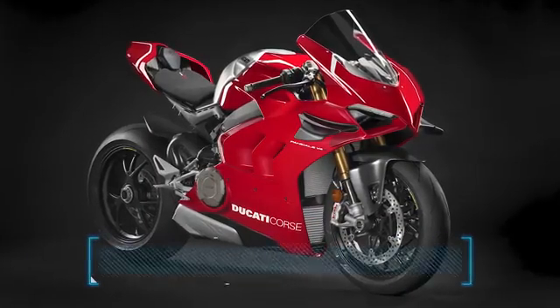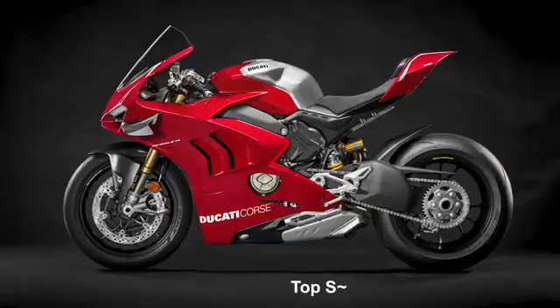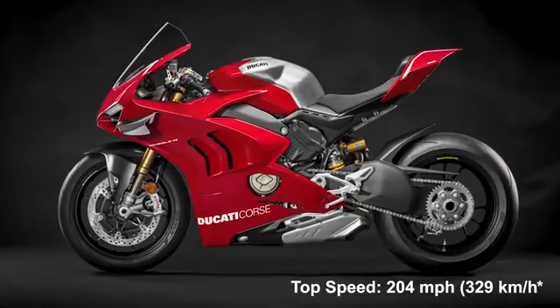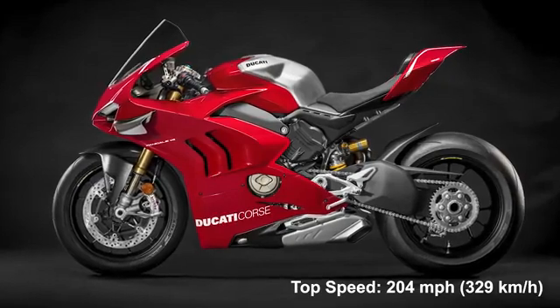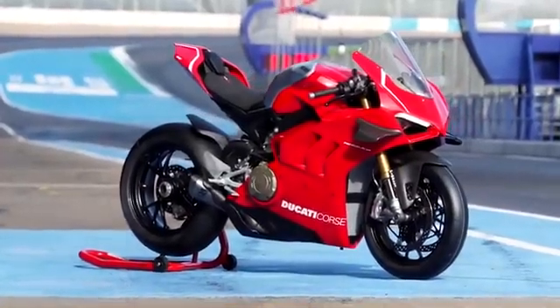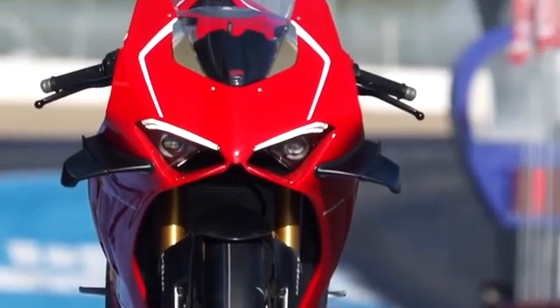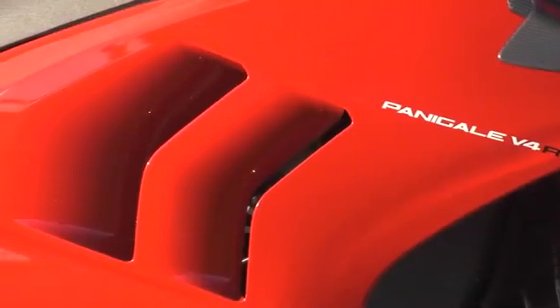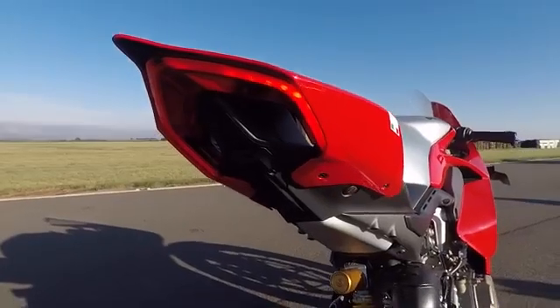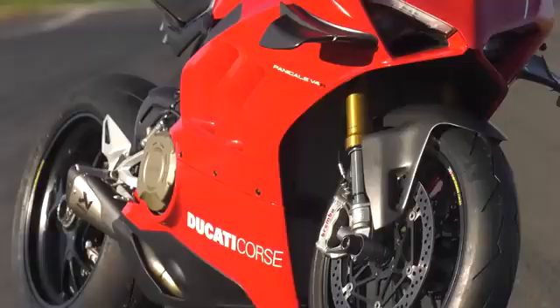Number 6: Ducati Panigale V4R. Top speed: 204 miles per hour, 329 kilometers per hour. The Ducati V4R embodies the maximum performance you can get from a road-legal Ducati superbike. The R in the name stands for the racing version, and the top-of-the-line V4 does all the justice to its name that it can.